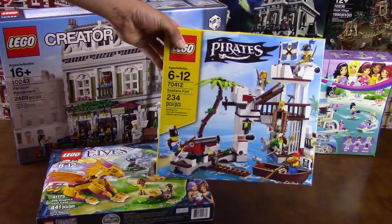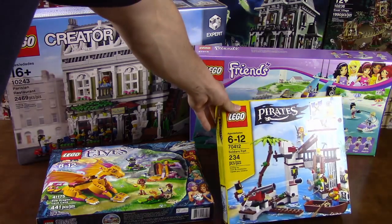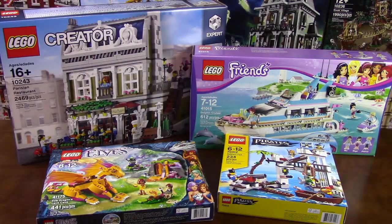For myself, I got the Soldiers Fort from Pirates. I actually only got it for the minifigures — I want to have one of every torso type from that theme — and also the parts are pretty interesting, good for MOCing.